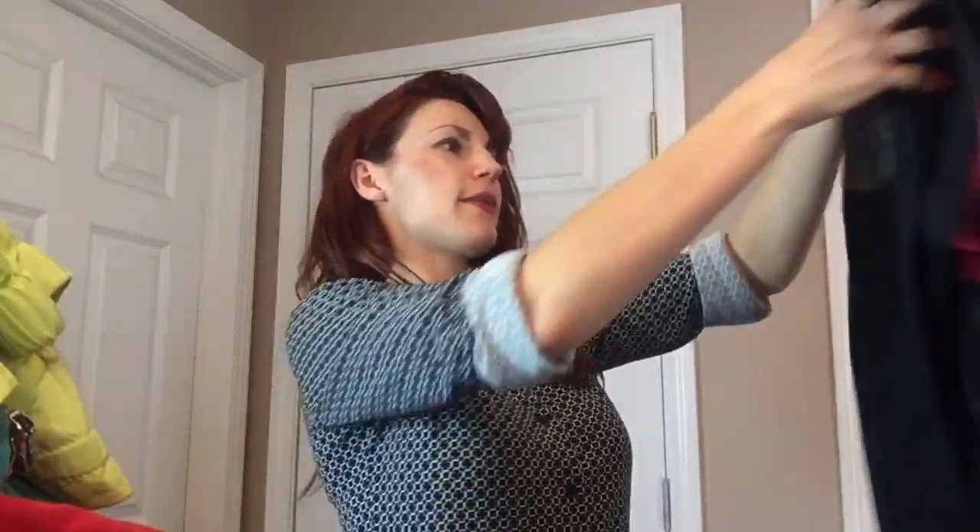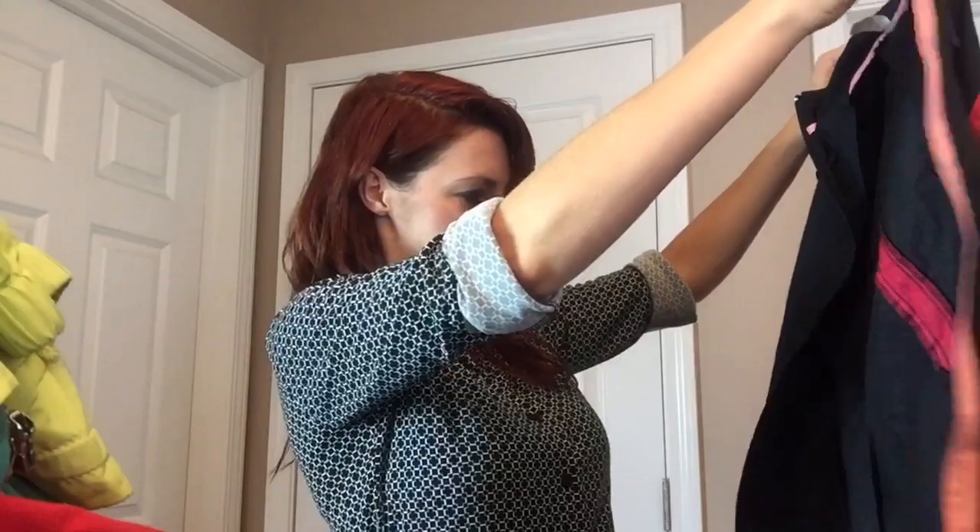I found this Mizuno size medium running jacket — and I might keep this for myself. I love it — it's got a pocket in the back for keys, like a really nice deep pocket. It's got a place for headphones or whatever you want. I always take my dog running with me so I would put the doggy poo bags in here. It's got a perfect pocket for a cell phone inside. A nice little jacket for 89 cents.